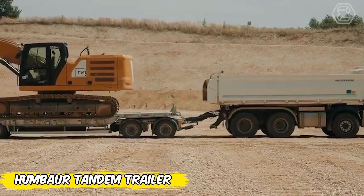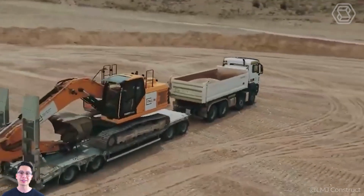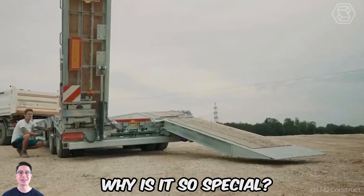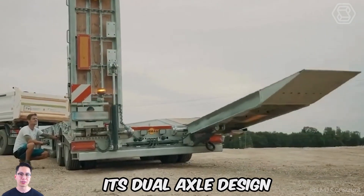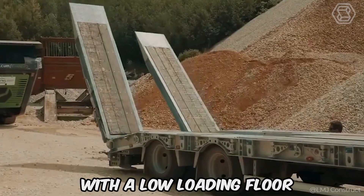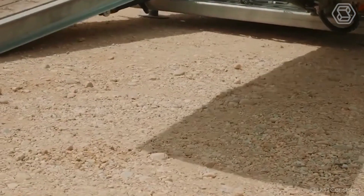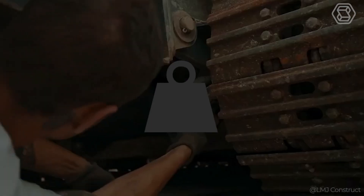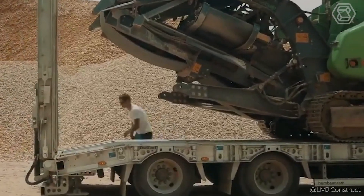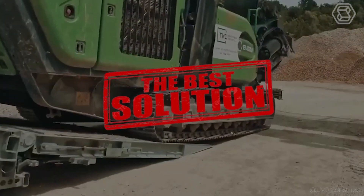When it comes to working on a construction site or transporting equipment, it's important to have equipment you can rely on. Meet the Humbauer tandem trailer. Its dual-axle design is ready to handle heavy loads, and its low loading floor — only 2.29 feet off the ground — makes loading and unloading much easier. With a 9.5-ton capacity, the Humbauer turns difficult tasks into easy ones.